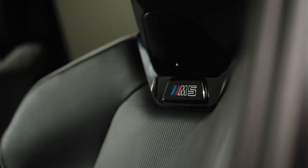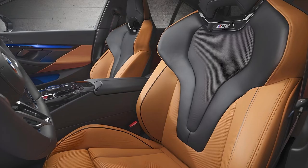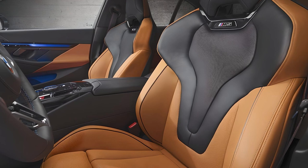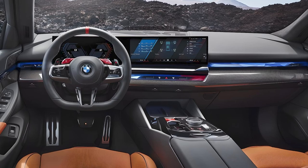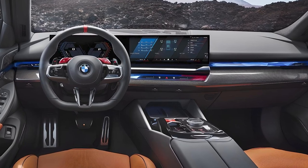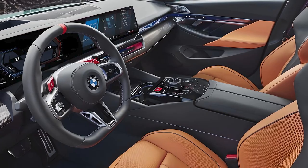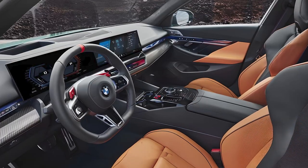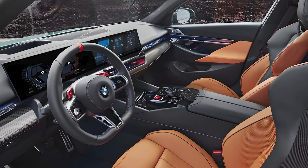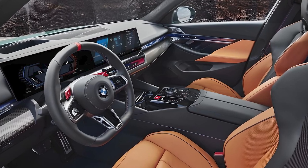Various leather, wood, and aluminum trim options are available. Sportier seats are meant to hold you in more securely while driving hard. The driver-centric cockpit is equipped with a 12.3-inch digital instrument cluster and a 14.9-inch central touchscreen, both running the latest iDrive 8.5 system.